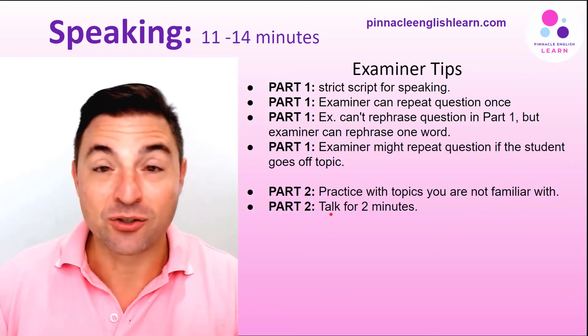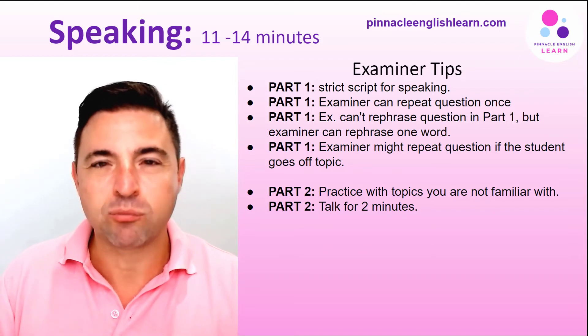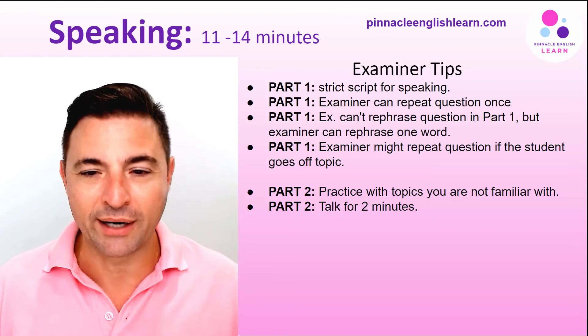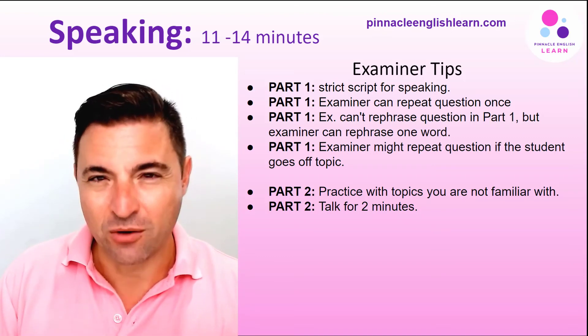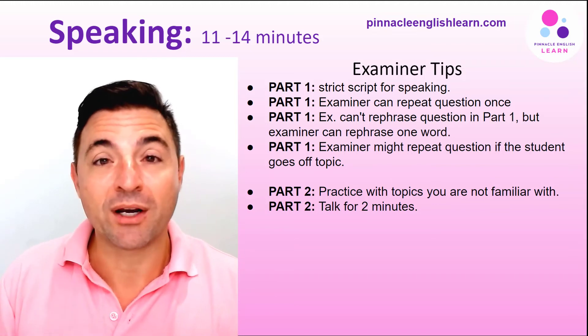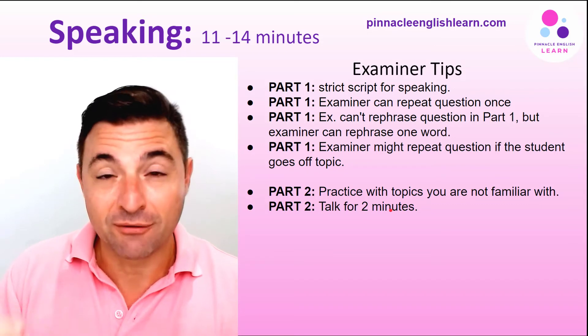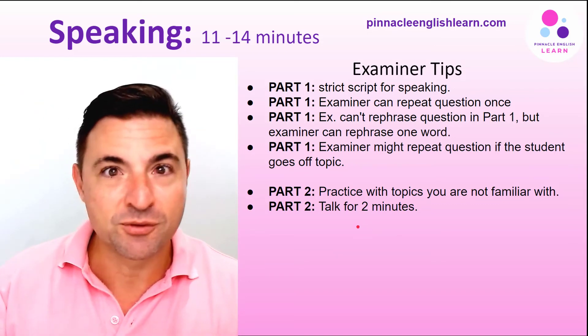In part two, make sure you speak through for the entire two minutes. We recommend practicing with a qualified or IELTS-specialized teacher, and speaking through the full two minutes — particularly if you're looking to achieve a high mark for the IELTS speaking section.